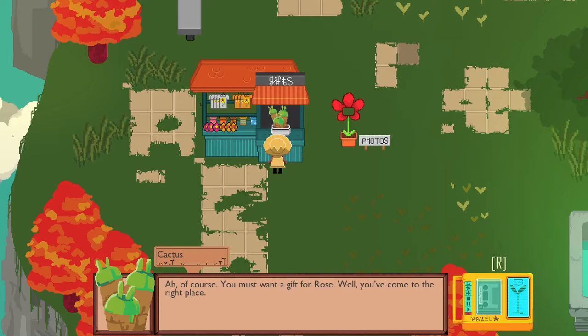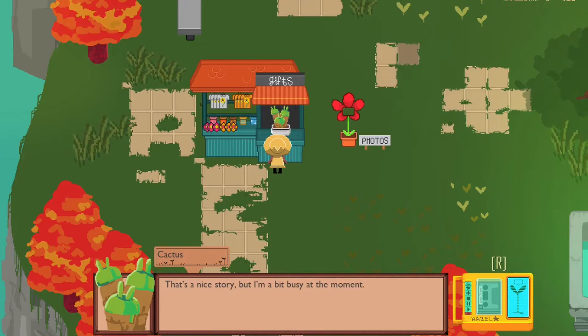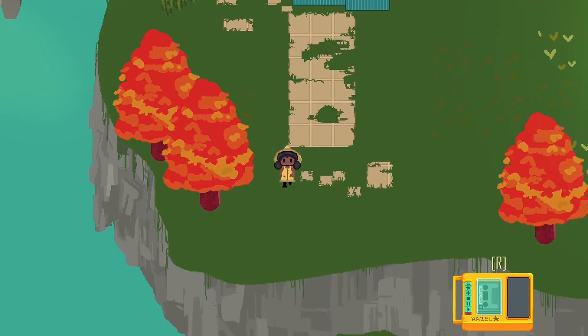'Morning, Hazel. Thanks for stopping by. What can I do for you? Of course, you must want a gift for Rose. Well, you've come to the right place. What catches your fancy?' Come back when you know exactly what you want for Rose. Crouton is Rose's best friend, right? Maybe he has some ideas. I heard he likes to hang up by the fountain. Photos? This is a souvenir shop for some reason. Do people visit? Sometimes I guess.